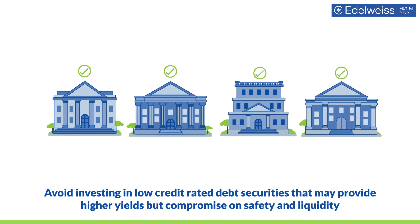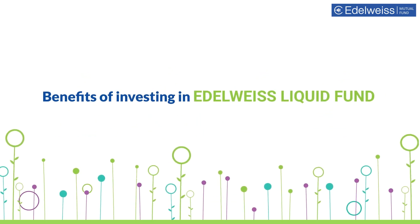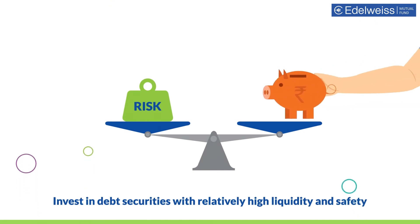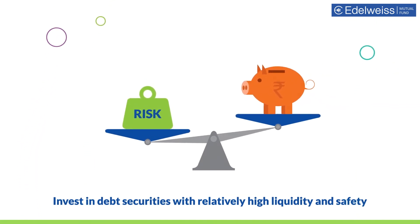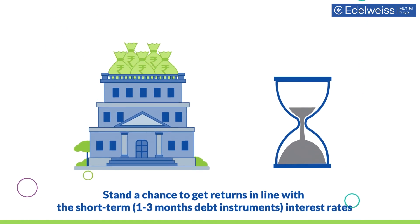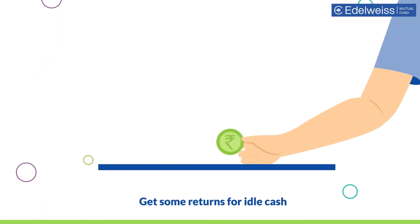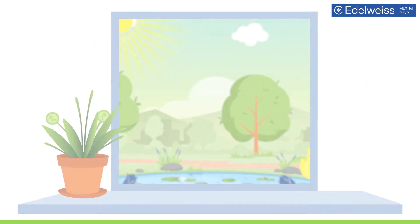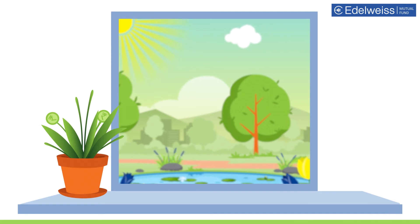Benefits of investing in this fund: you get to invest in debt securities with relatively high liquidity and safety. You may get returns in line with the short-term interest rates. Your idle cash can get you some returns.